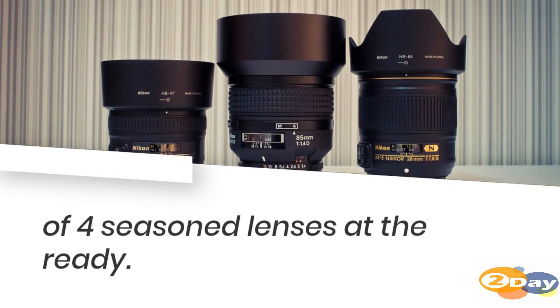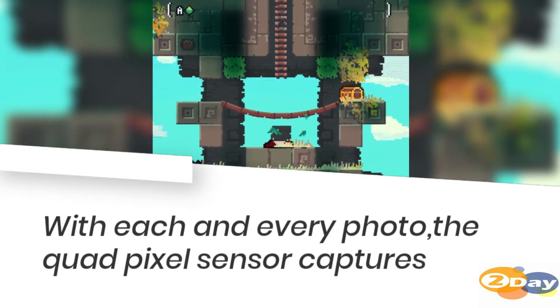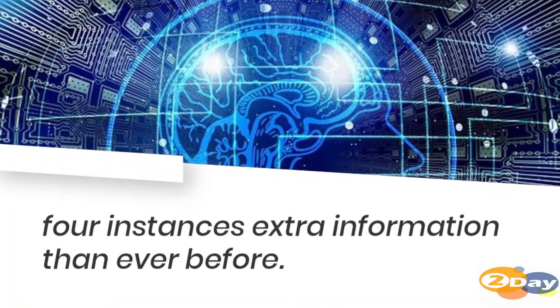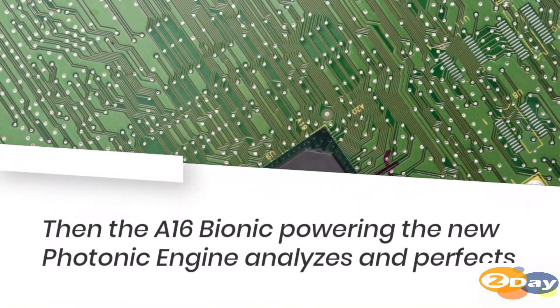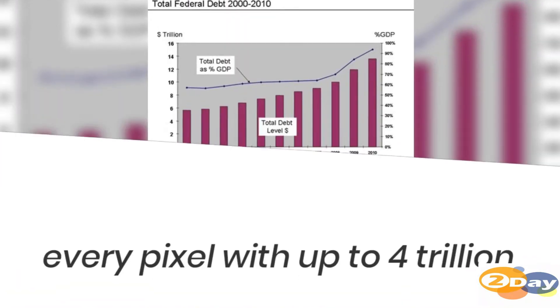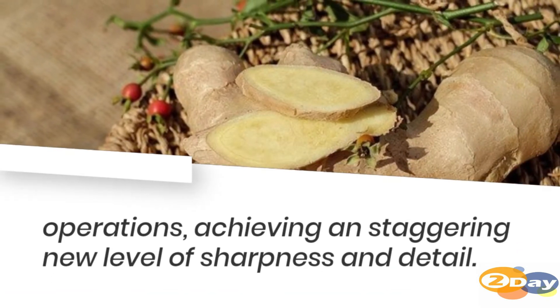With each and every photo, the quad pixel sensor captures four times extra information than ever before. Then the A16 Bionic, powering the new Photonic Engine, analyzes and perfects every pixel with up to 4 trillion operations, achieving a staggering new level of sharpness and detail.